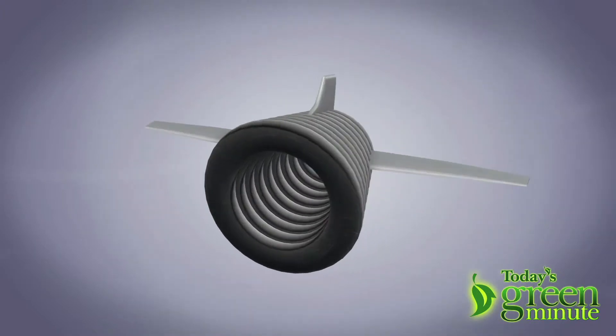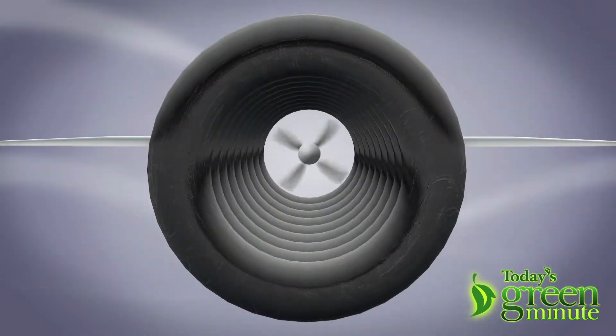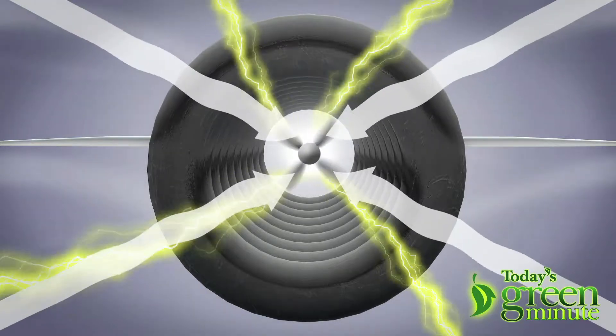If I said the word bat, you'd probably think of this, or this. But this bat, the buoyant airborne turbine, is like a helium blimp around a blade that is rotated by the wind to generate electricity.